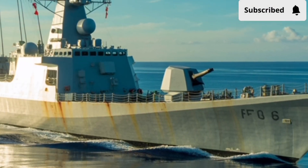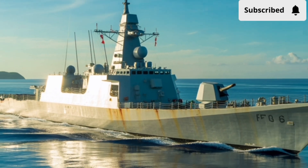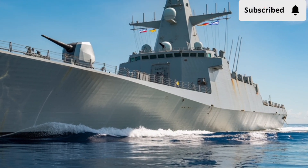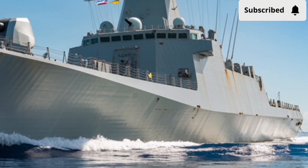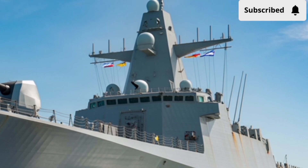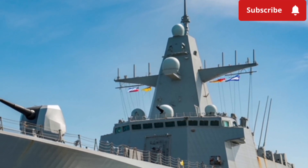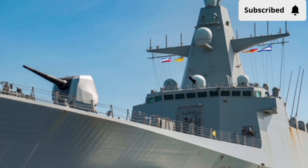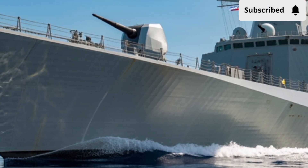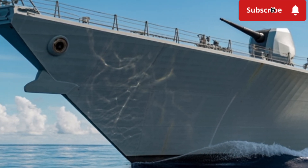When you look at the BRP Miguel Malvar FFG-06, what you see is not just a ship but a symbol. It's a blend of cutting-edge technology, modern naval design, versatile combat capabilities, and national pride. It represents the Philippines stepping into a future where its navy is no longer just a coastal defense force but a blue water fleet capable of extended missions and international cooperation. It asks us to think: what does it mean for a nation to invest in a future where the seas are not just frontiers but responsibilities?